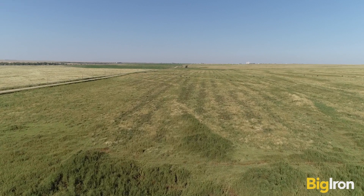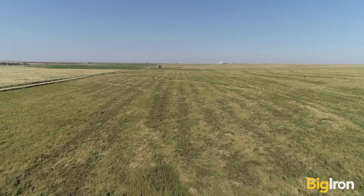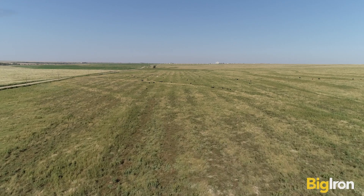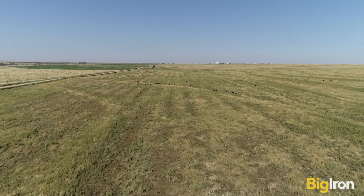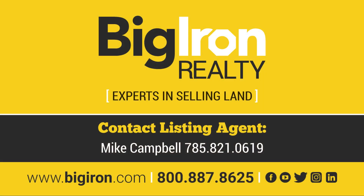To find the land, start at Wallace, Kansas on US Highway 40. Go four miles east to 30 Road, then two miles south. The property is bordered on the east by 30 Road and on the south by Outpost Road. For more information, contact Listing Agent Mike Campbell at 785-821-0619.